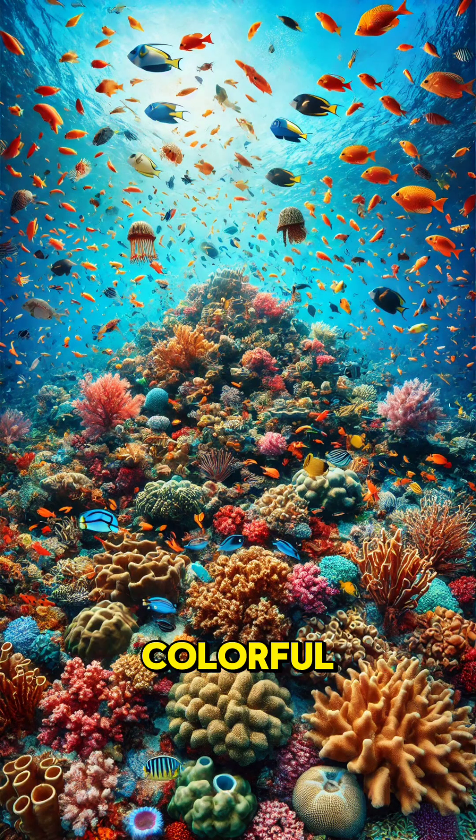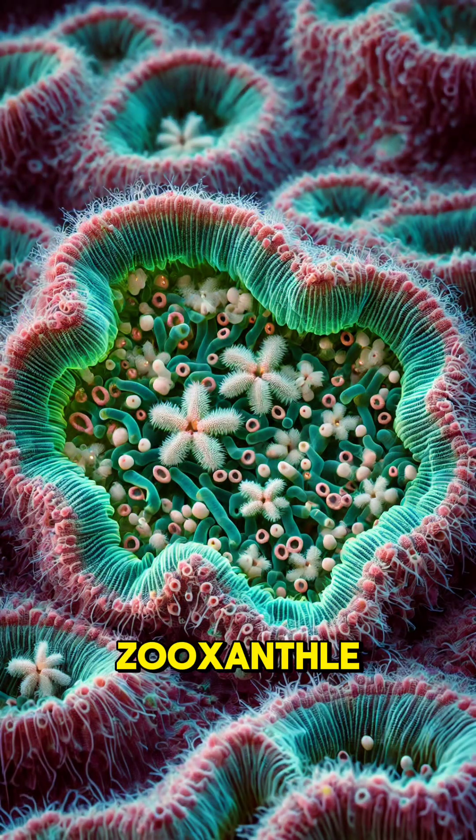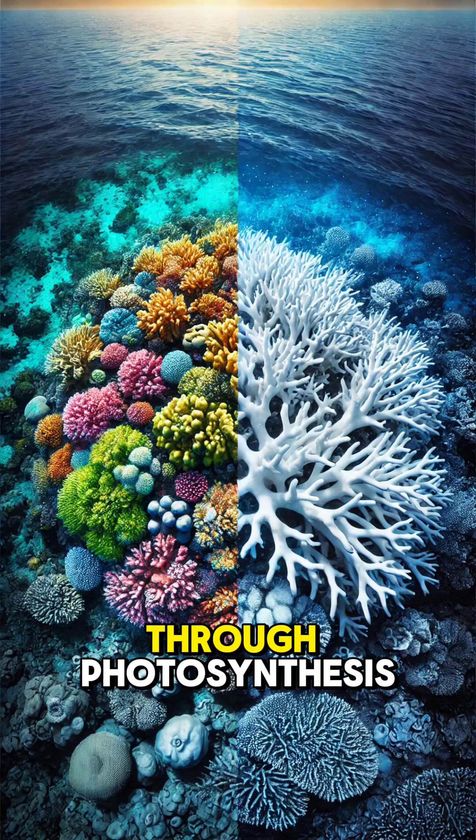But why are coral reefs so colorful? The secret lies in symbiosis. Corals have a special partnership with zooxanthellae, tiny algae that live inside them. These algae not only give corals their vibrant colors, but also provide them with food through photosynthesis.